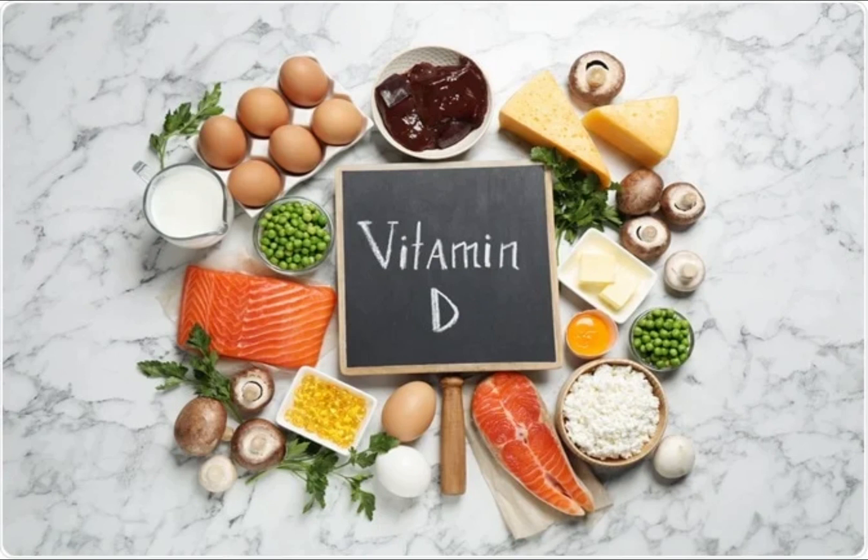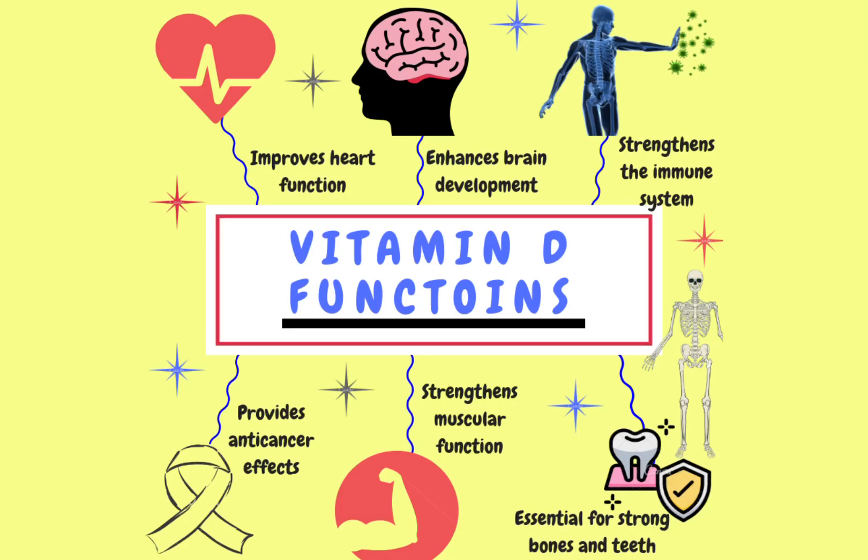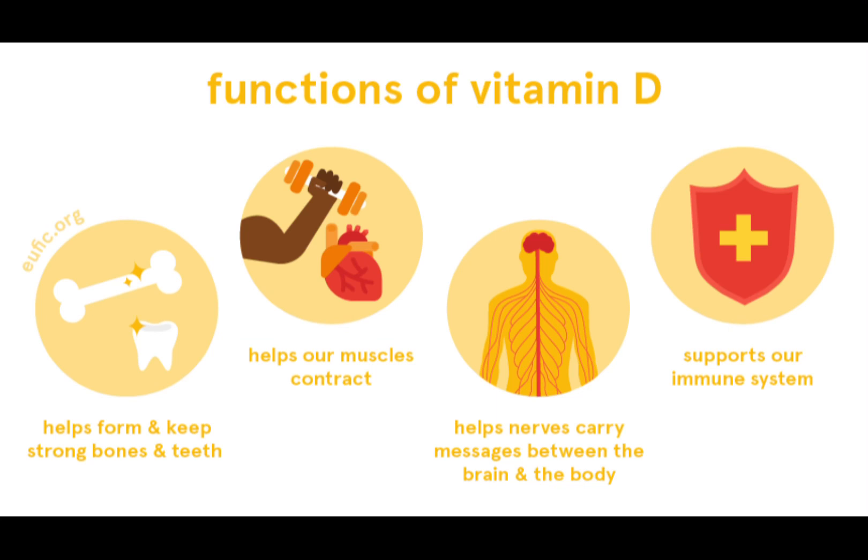Vitamin D deficiency is a common medical condition. Approximately 1 billion people are suffering from vitamin D deficiency across the world. Vitamin D is a powerful fat-soluble vitamin that has several important functions in the body. It is mainly stored in fat tissue and liver. It helps to promote a healthy immune system and facilitates the absorption of calcium, which is important for maintaining strong and healthy bones. Vitamin D helps to protect you against viruses, absorbs minerals into your bones, keeps your blood pressure controlled, and helps you stay feeling cheerful and happy by supporting brain chemistry.